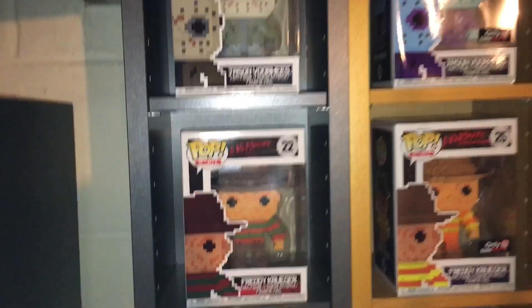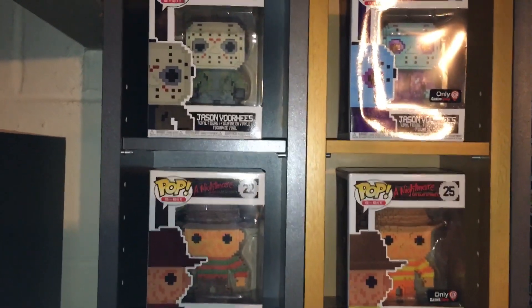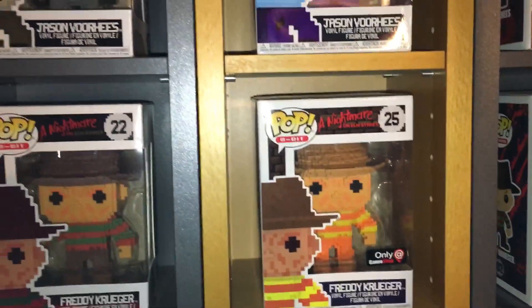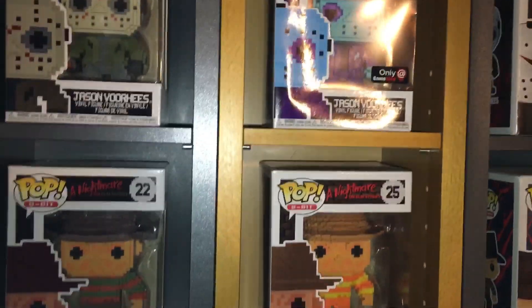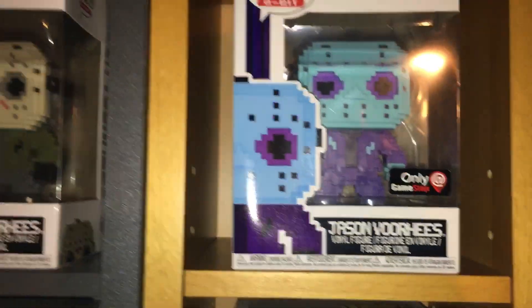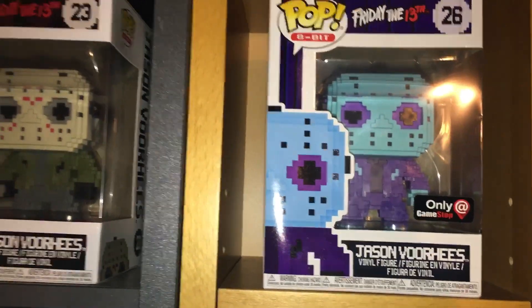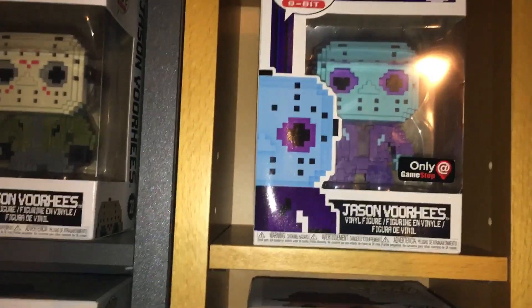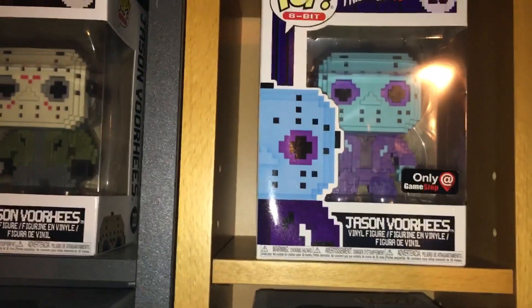I got these four 8-bit Jasons and Freddys. The two NES ones were exclusive to GameStop — I pre-ordered them and went and picked them up on release day at the store. I absolutely love them. I was happy to hear they were coming out with NES versions, but to give it this 8-bit look — I just thought it was badass.